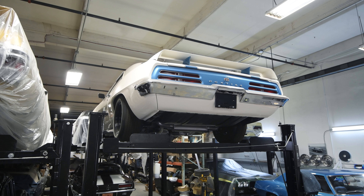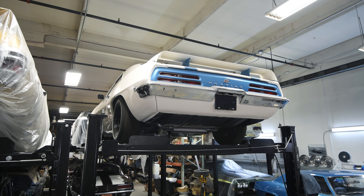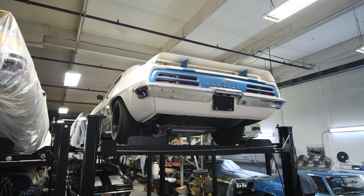Next to it, we have a Ram Air 4, 1969 Trans Am four-speed. That is a completed restoration and we'll do a video on that one.